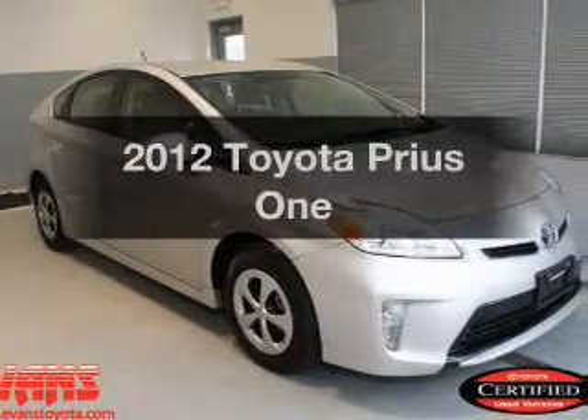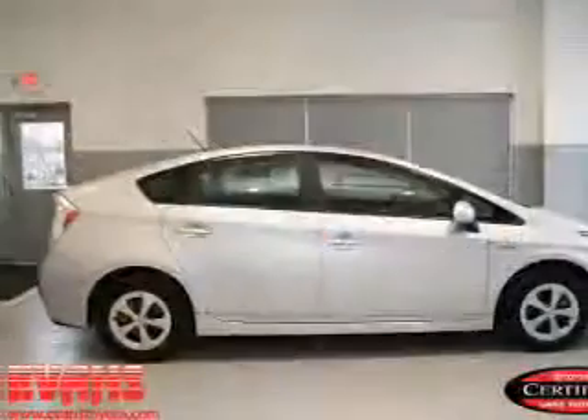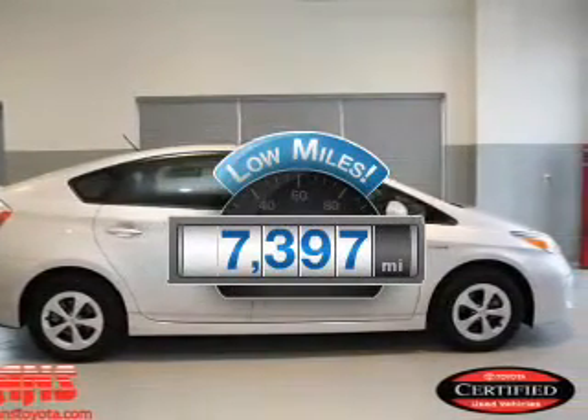Presenting the 2012 Toyota Prius. Travel the roads in style and comfort in this great vehicle. With low miles, this automobile will take you far and get you where you want to go.